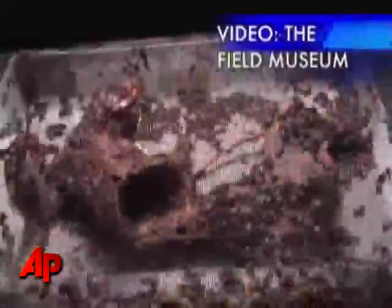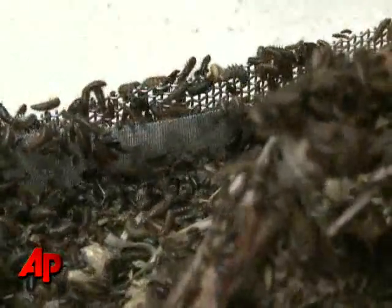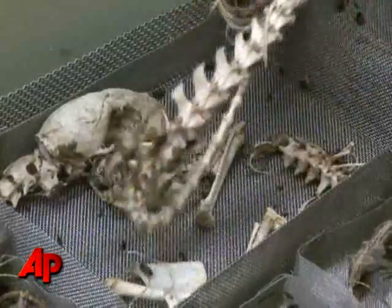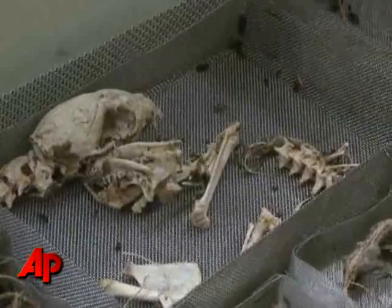This time-lapse shows Dermestes vulpinus devouring a squirrel carcass over seven days. Sounding like Rice Krispies in a bowl of milk, the beetles clean down to the bone better than anything else. They clean all the flesh, but they will not eat bone and they will not eat cartilage. So we could leave this squirrel carcass in there for weeks and come back and pick out every single bone when we're ready.